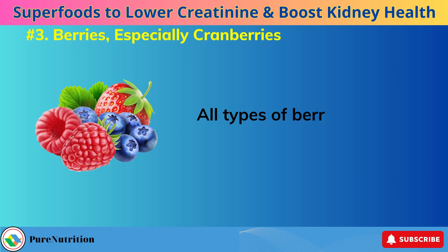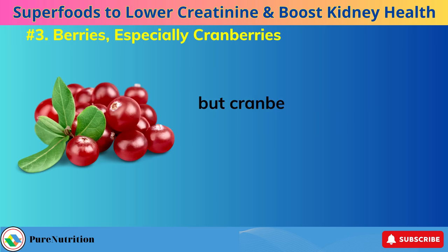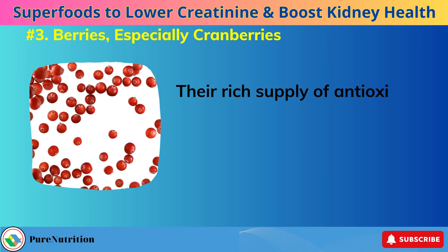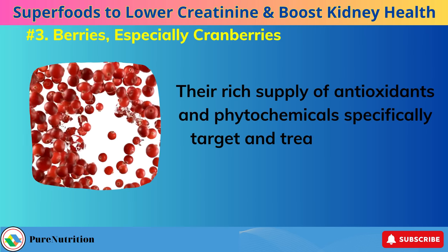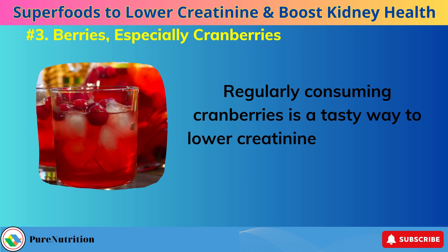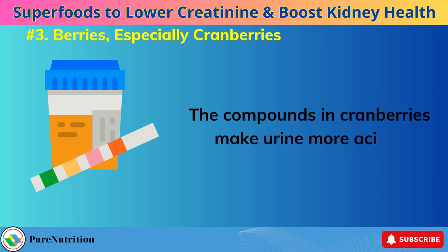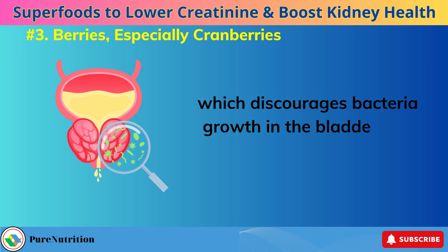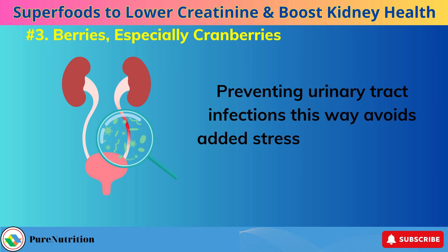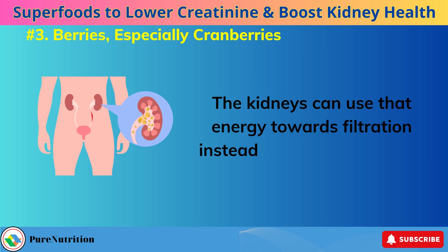Number 3: Berries, especially cranberries. All types of berries provide a powerhouse of nutrition, but cranberries go the extra mile for benefiting the kidneys directly. Their rich supply of antioxidants and phytochemicals specifically target and treat areas of the urinary tract. Regularly consuming cranberries is a tasty way to lower creatinine levels caused by kidney troubles. The compounds in cranberries make urine more acidic, which discourages bacteria growth in the bladder and ureters, preventing urinary tract infections that would add stress and damage to already strained kidneys.